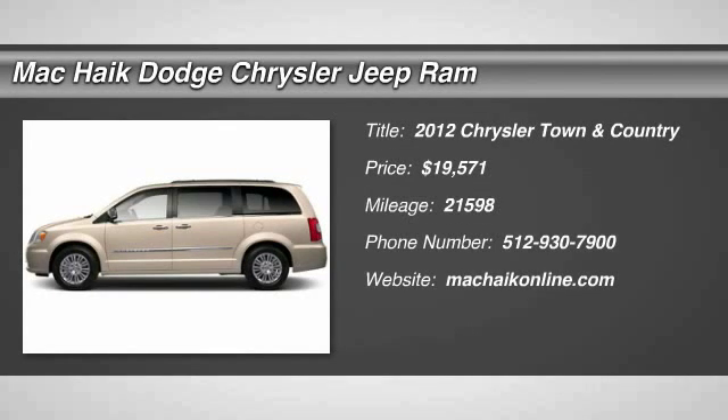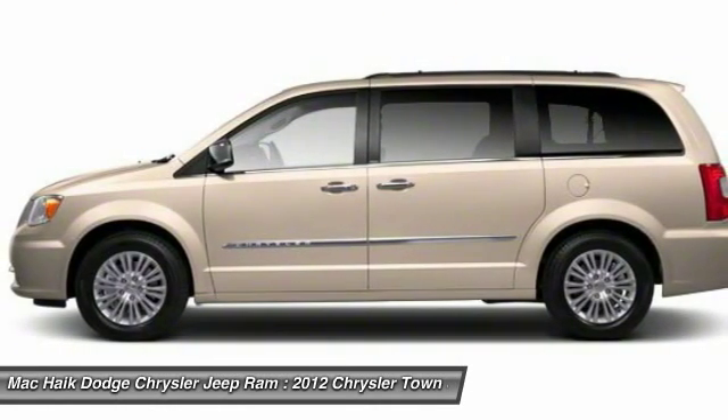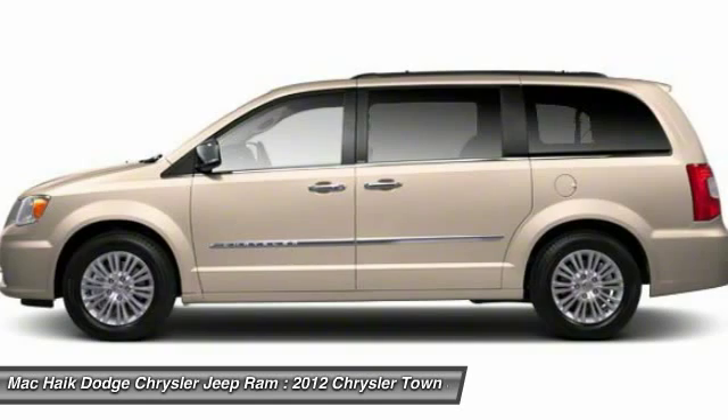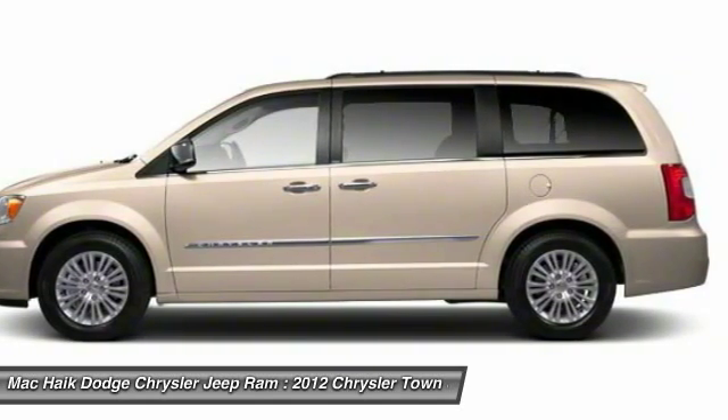2012 Town & Country. Town & Country's V6 engine provides plenty of power while still providing the fuel efficiency you look for in a vehicle. Tow up to 3,600 pounds when your Town & Country is equipped with a towing prep package.